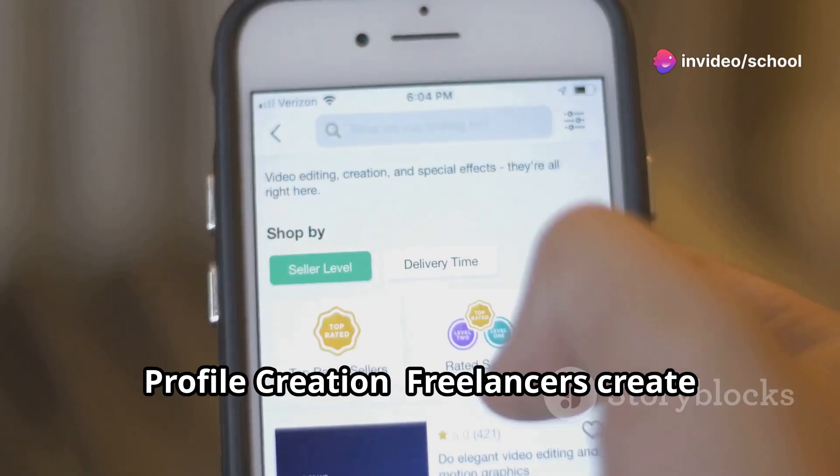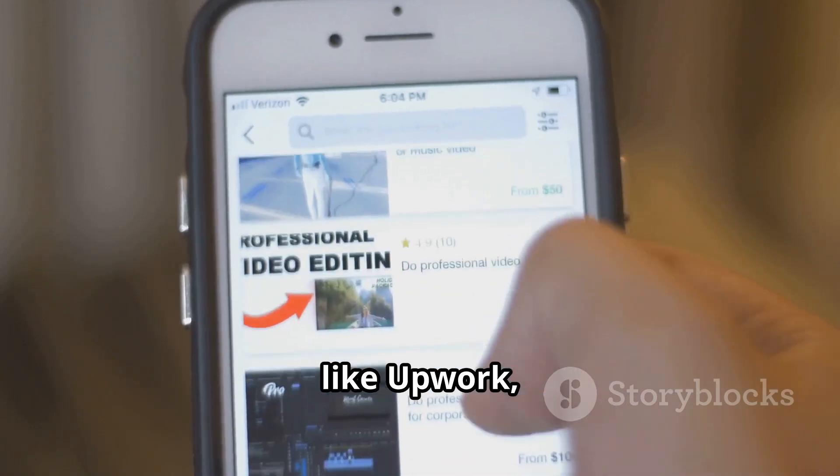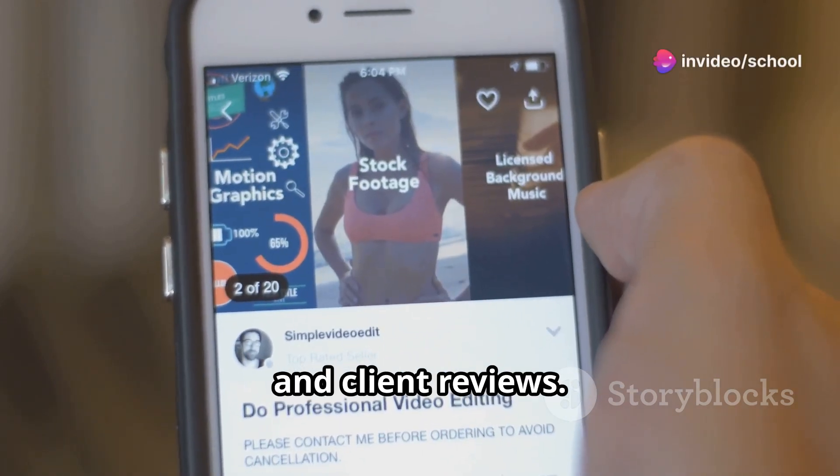Step 2: Profile Creation. Freelancers create profiles on various online platforms like Upwork, Fiverr, Freelancer, and TopTal to showcase their expertise, portfolio, and client reviews.